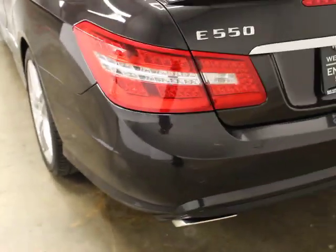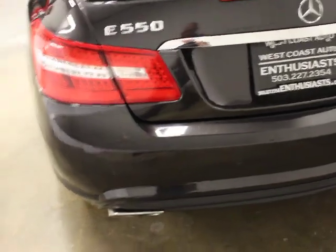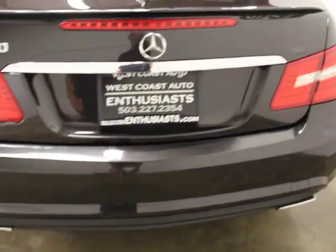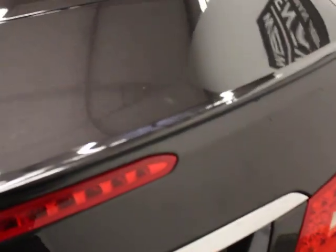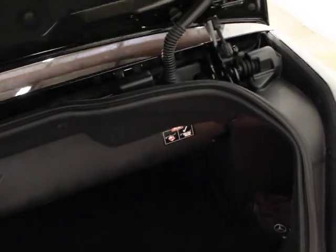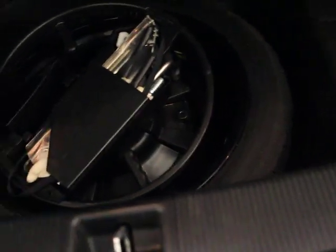The rear spoiler is an option that it has. It's got a backup camera and front and rear parking sensors. Super clean. One of the things it doesn't have is a power trunk — I don't know why, but it's probably not that important. You do have a spare tire and tools, which is nice.